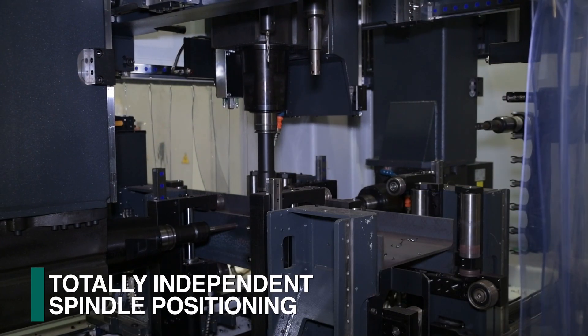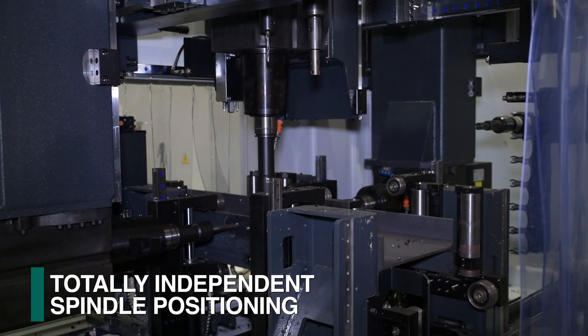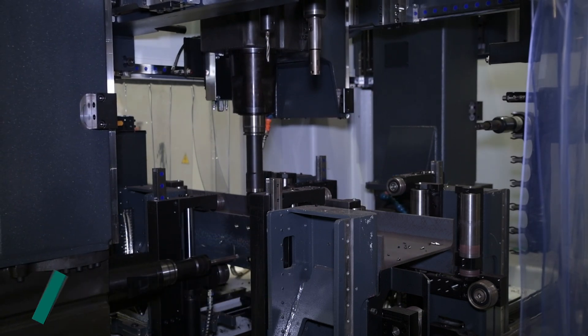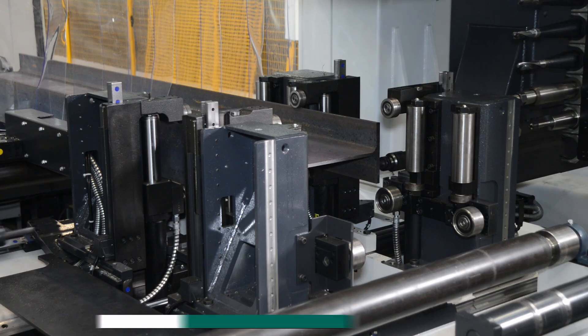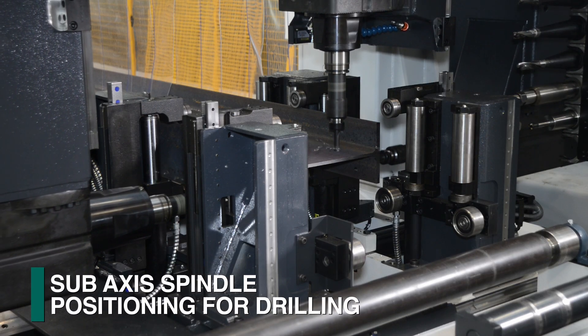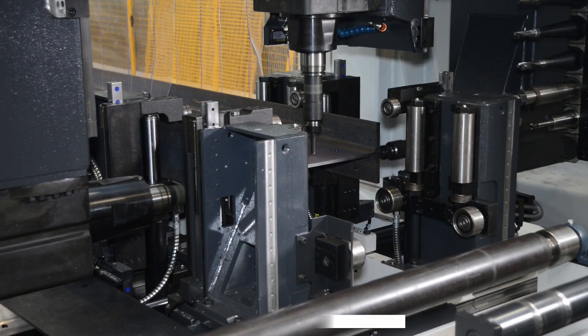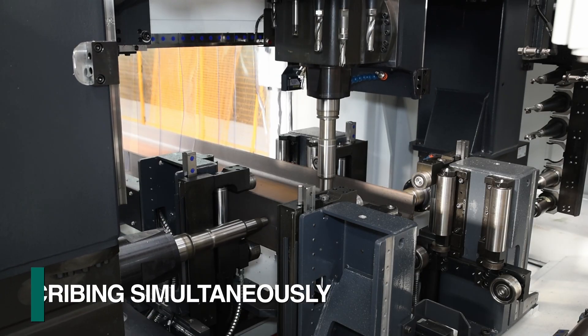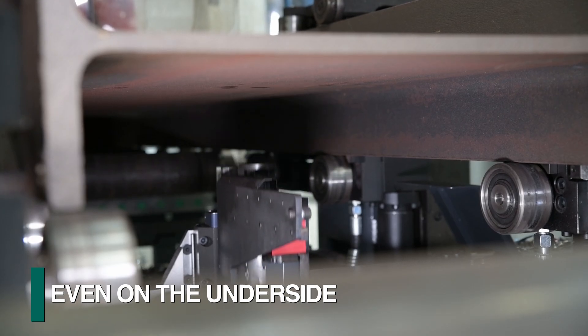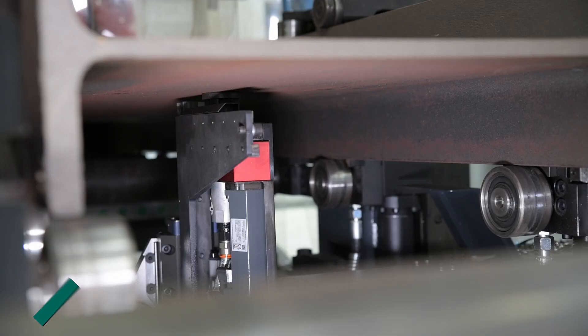The Valiant drilling system features totally independent spindles, each with its own sub-axis to maximize capability and performance. The sub-axis feature enables holes in all surfaces to be drilled simultaneously, even when the holes are offset. Scribing can also be achieved simultaneously on three surfaces plus the underside with a Valiant sub-axis capability.